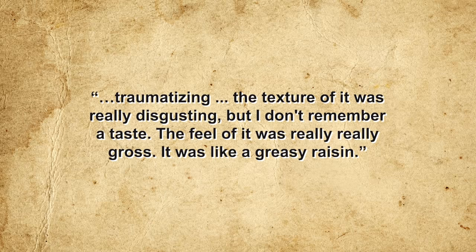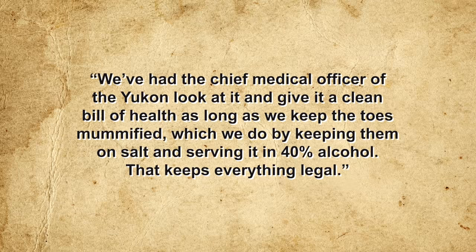The Toe Captain explains the rules: the patron must touch the mummified toe with their lips without biting, chewing, or putting the toe in their mouth. As the saloon's catchy slogan puts it: 'You can drink it fast, you can drink it slow, but your lips must touch this gnarly toe.' The Toe Captain then lifts the desiccated toe from its jar of salt, drops it in the glass, and bids the brave patron to drink up. Reviews have been mixed — one Vancouver resident described the experience as 'traumatizing,' calling the texture 'really disgusting' and likening it to 'a greasy raisin.' Despite this, the Sour Toe Cocktail has proven a surprising hit, and as of this recording over 100,000 people have joined the Sour Toe Club. Health authorities have given it a clean bill of health, as long as the toes remain mummified in salt and served in 40% alcohol.